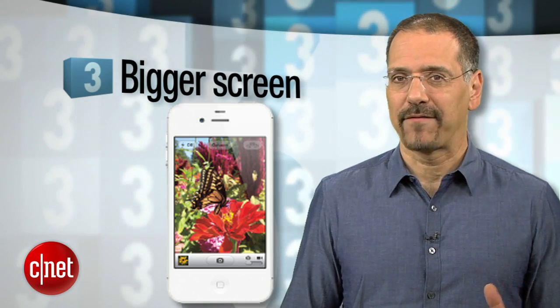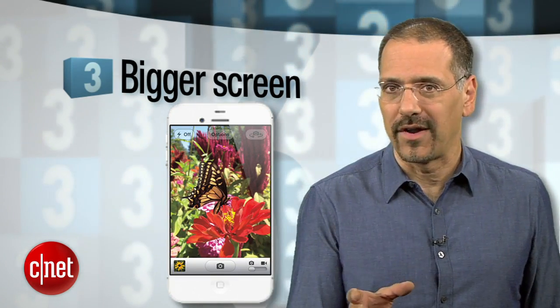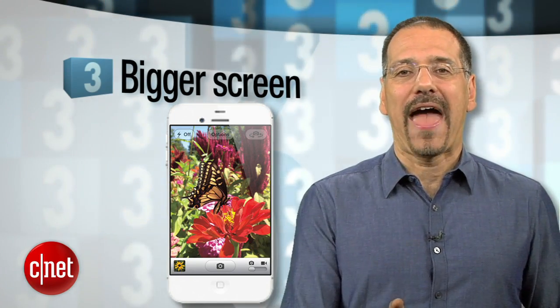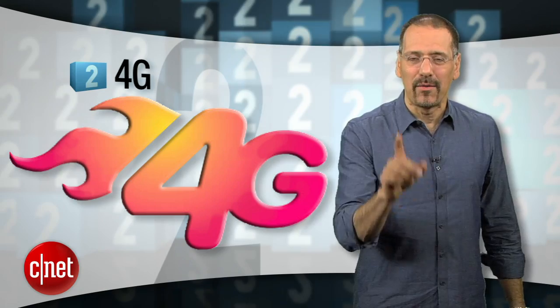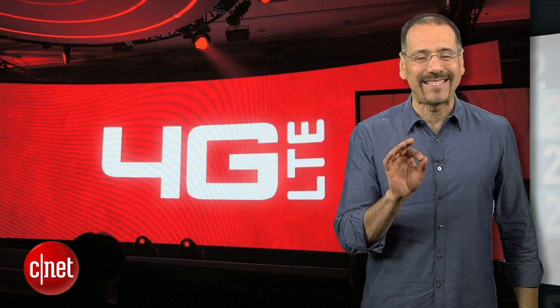Number 3 is actually the number one thing CNET users tell us they want: a screen bigger than a postage stamp. The long-standing 3.5-inch iPhone display is just plain dinky these days, especially when watching video or using the phone for navigation. We still rank a bigger screen at maybe 50% likelihood because of the battery hit a bigger display might mean, and the fact that the same users who want a bigger screen also say they don't want a bigger phone.